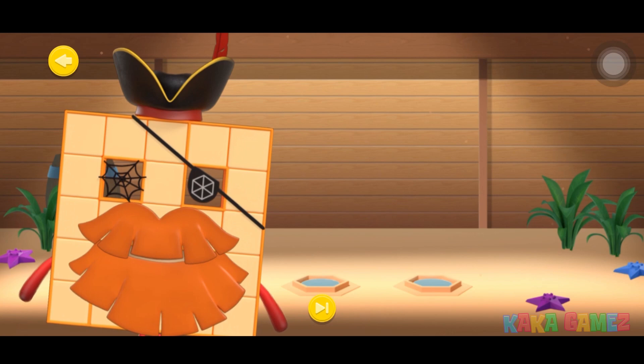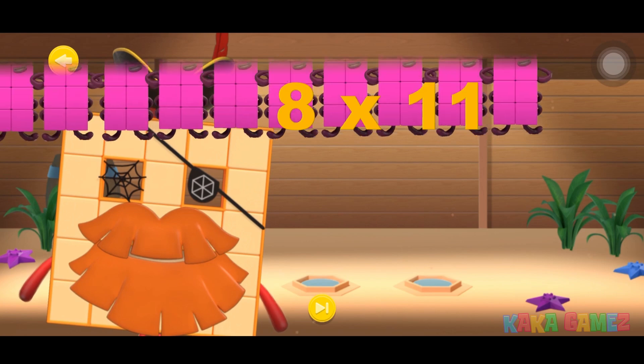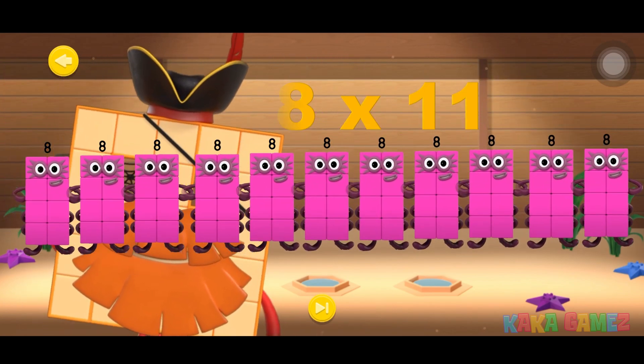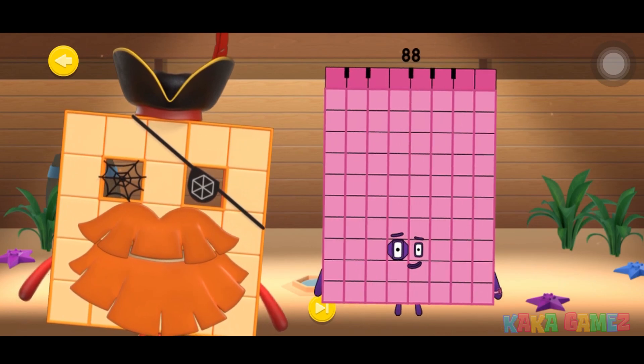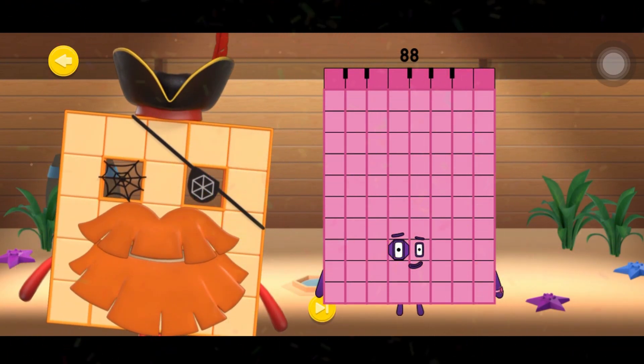Now let's tackle multiplication! 8 times 11 equals what? Shout out the answer if you know it! There are 11 number blocks 8 — it makes number blocks 88! Clap your hands if you've got it right! And we will wait. Thank you.